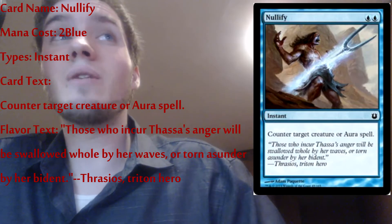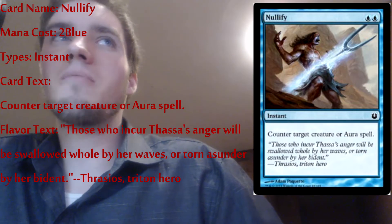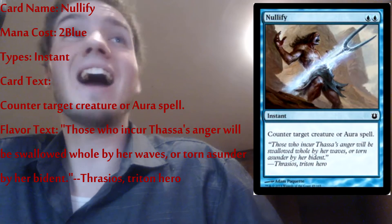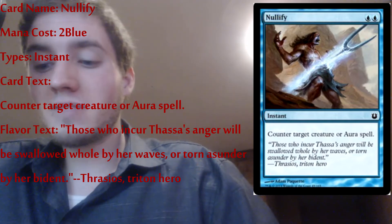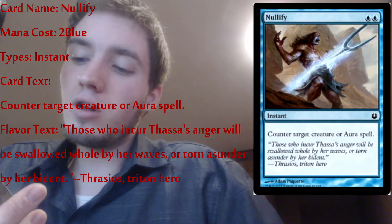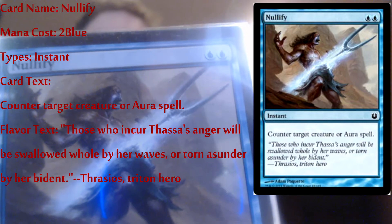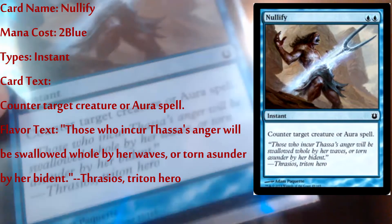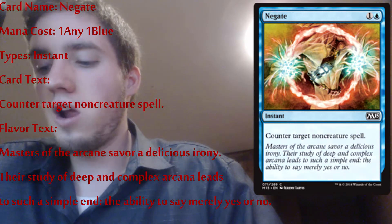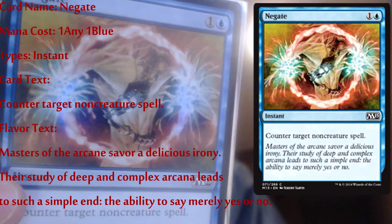Nullify — this is kind of what my deck is sort of famous for. Pretty much any time one of my opponents tries to do anything — cast a spell or attack — I just stop the attack altogether because blue is really good for spell prevention. Nullify is an instant: counter target creature or aura spell. That card has saved my life many a time, along with Negate here. Negate counters a target non-creature spell — two mana, instant. This card has also saved my butt several times.